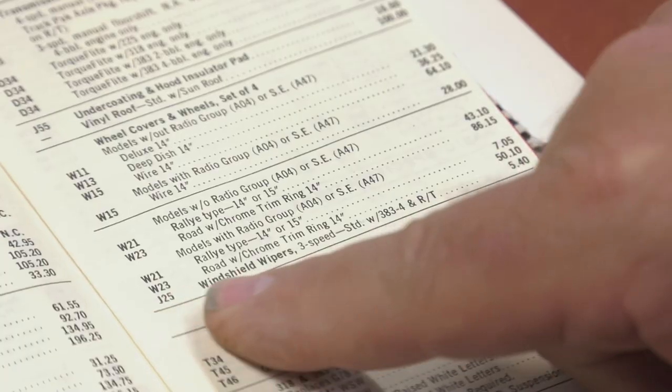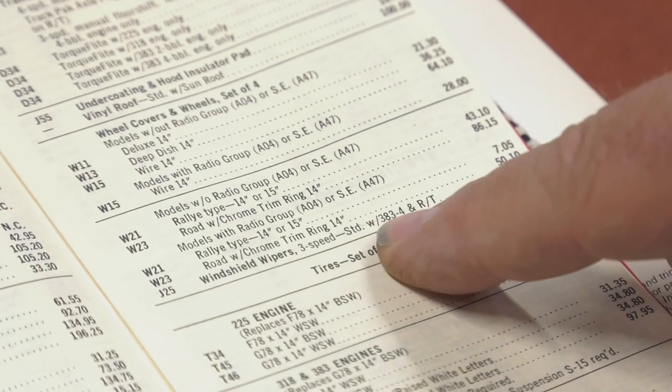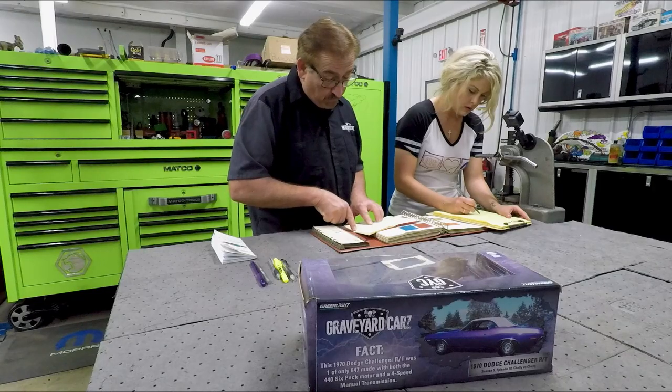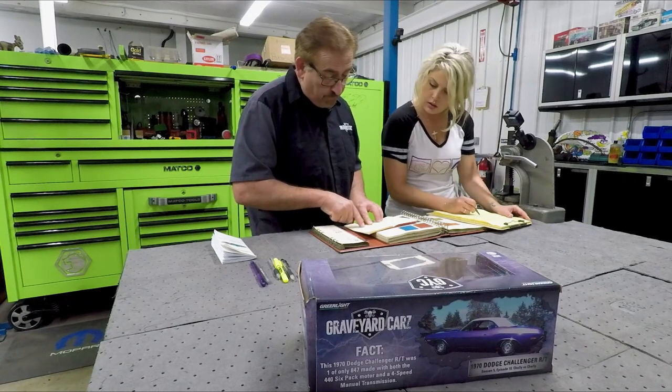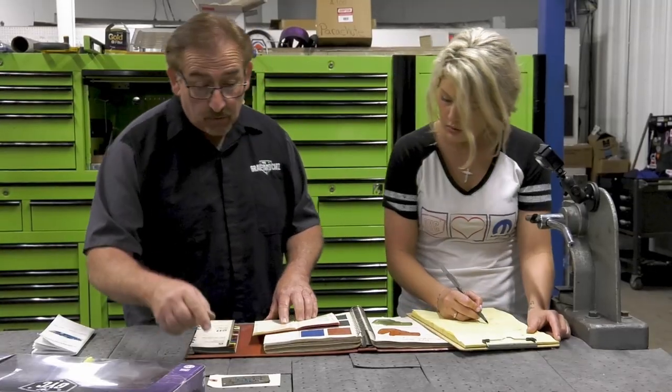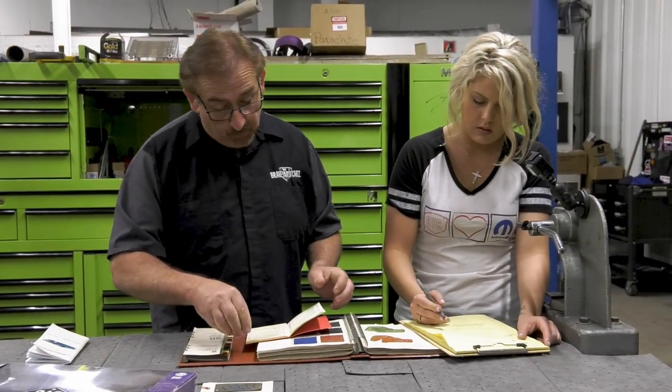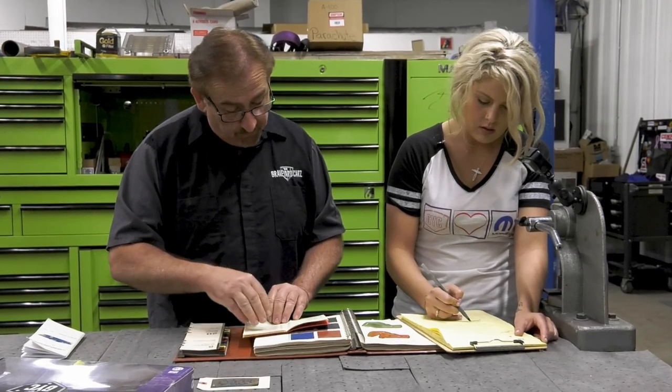J25 is our three-speed wipers — standard with a 383 and a 440 RT. According to the book it's $5.40, but according to this, you don't charge extra for it if you have a 383 four-barrel or an RT. So there is no additional charge for J25. M21 is our drip-trough moldings — those are standard.